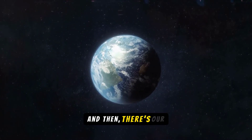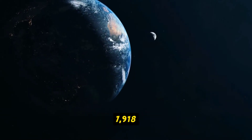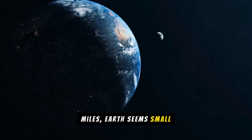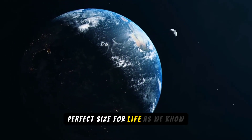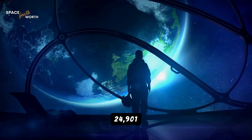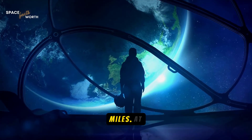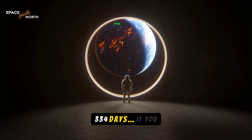And then there's our home, Earth. With a diameter of 7,918 miles, Earth seems small compared to the giants we've seen so far, but it's the perfect size for life as we know it. To walk around Earth's equator, you'd need to cover about 24,901 miles. At a brisk pace, it would take you roughly 334 days, if you never stopped to rest.